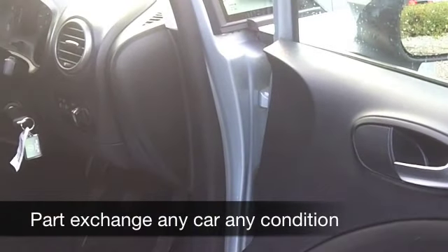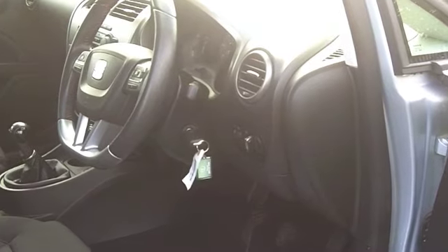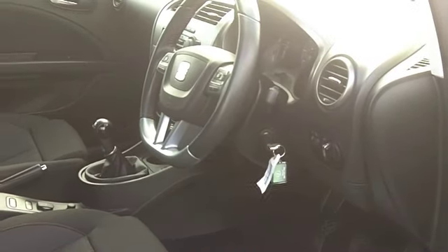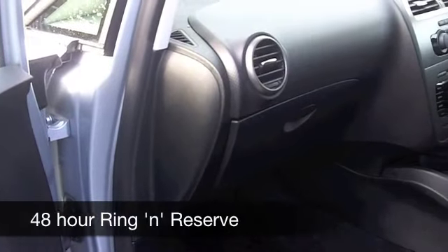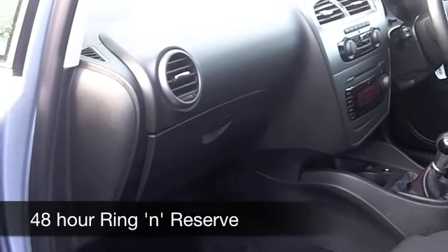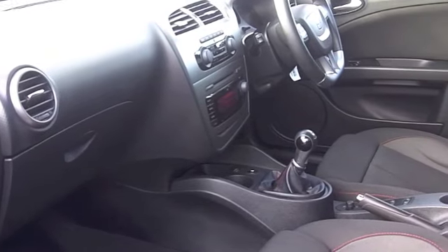There's also a CD player with MP3 connectivity, and this car does come with the benefit of a full service history, so you can look forward to many miles of very enjoyable and worry-free motoring. Group 14 insurance — I think most people will find the running costs on this car pretty reasonable.